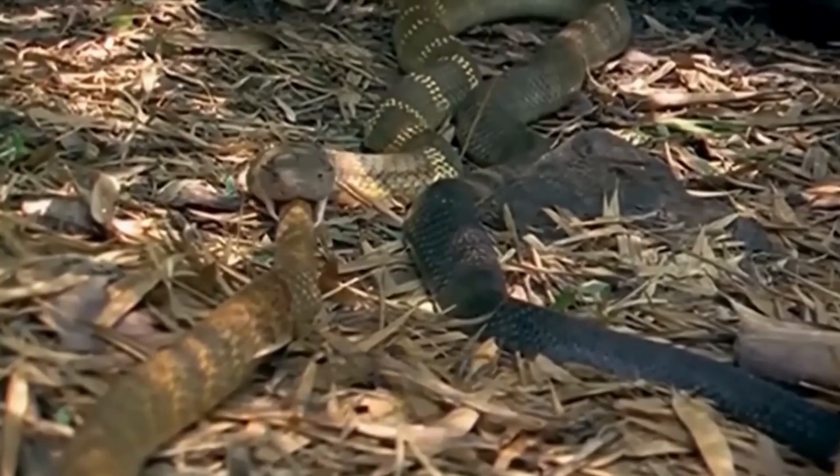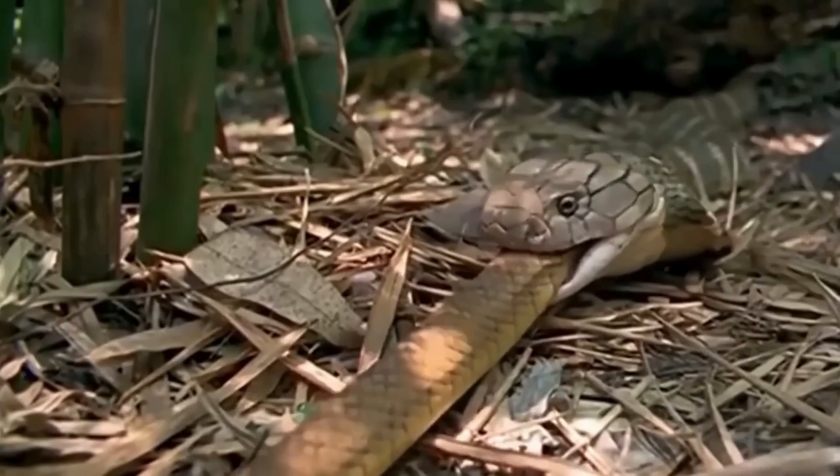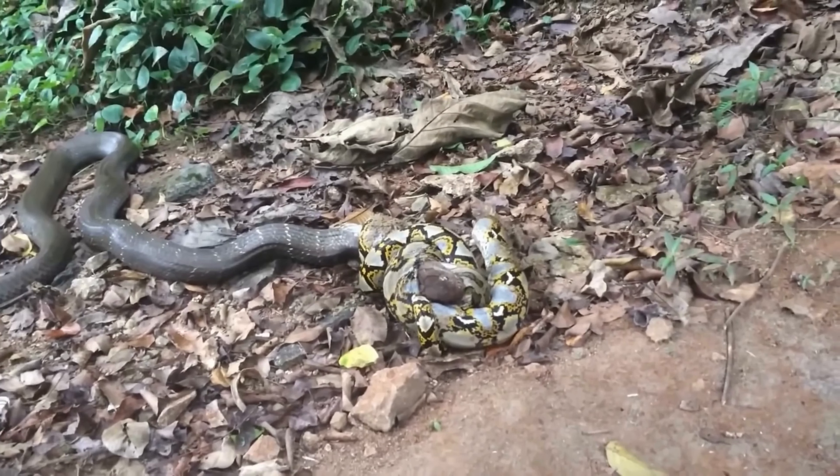However, not all victims are defenseless against the royal cobra. There is a well-known case where a python managed to strangle a cobra before the venom had a chance to take effect.